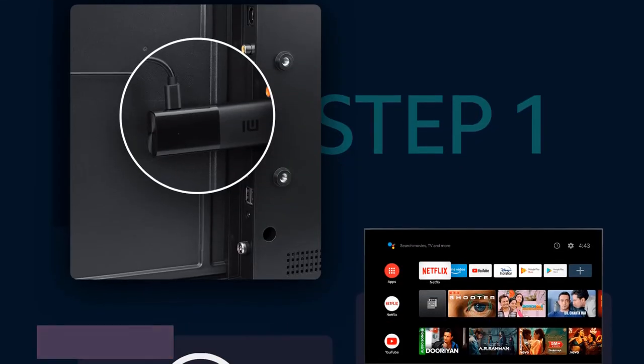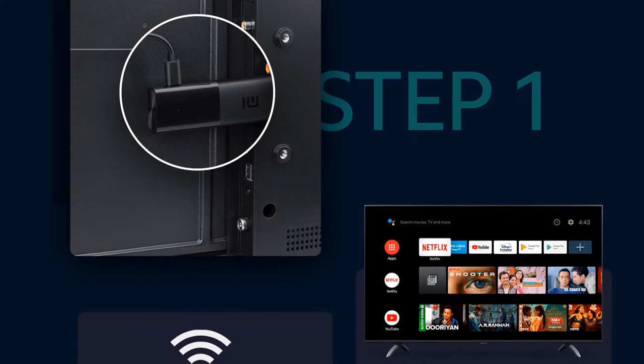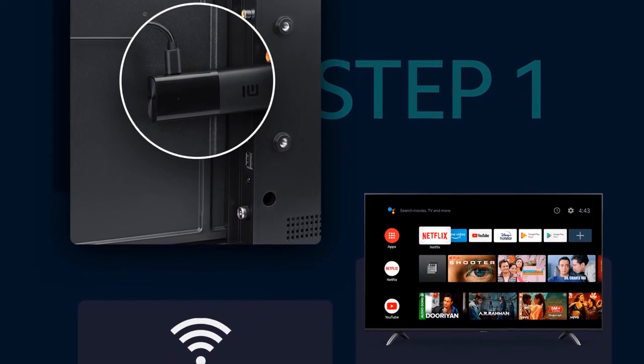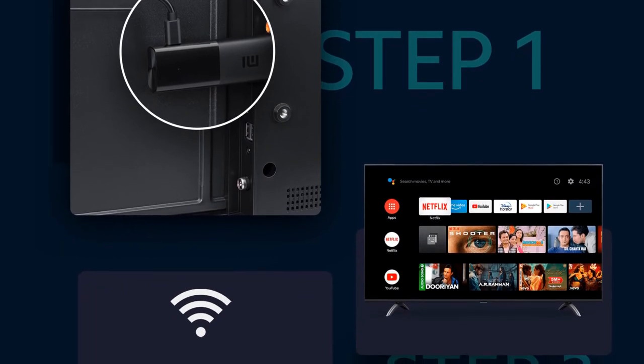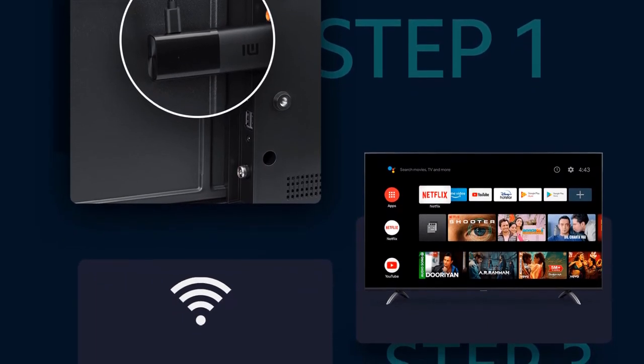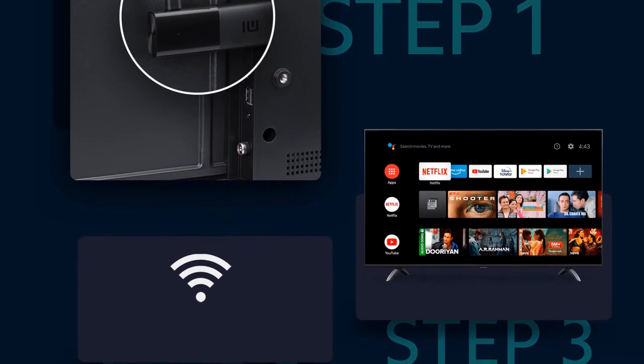Xiaomi bundles its smart remote controller with the Mi TV Stick in global markets. This is the same controller you get with the Mi Box 4K, complete with its minimal design and fewer buttons. Unlike the Mi TV models, the Stick does not feature Xiaomi's Patch Wall UI. The Stick also has lesser 1GB RAM and 8GB of onboard storage.